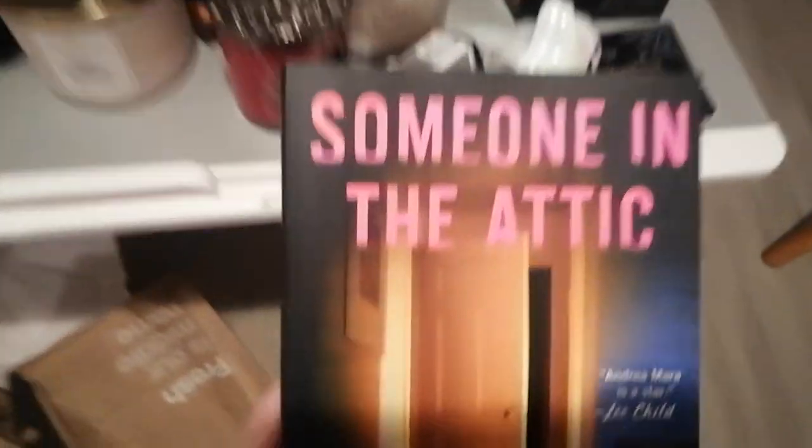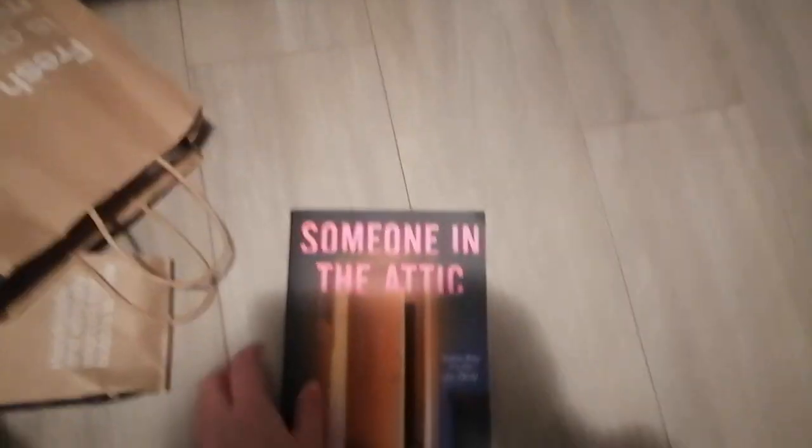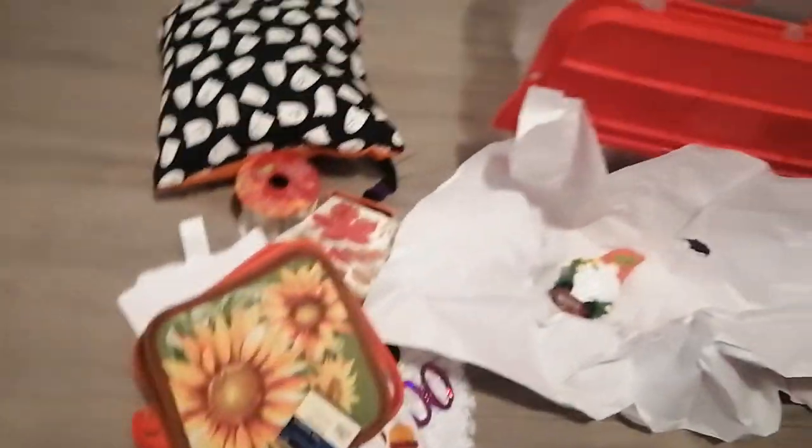And then I got a book — it's called 'Someone in the Attic.' I don't want to give it away but basically this girl goes missing from her home — from her bathtub — because someone's living in her attic and he kills her. Anyway, that's perfect reading for spooky season.